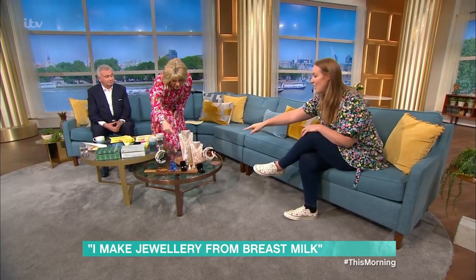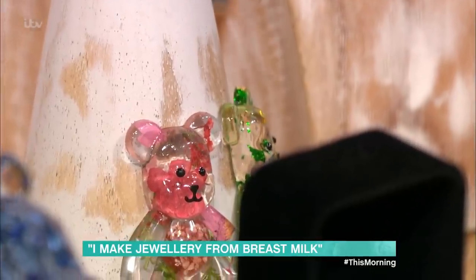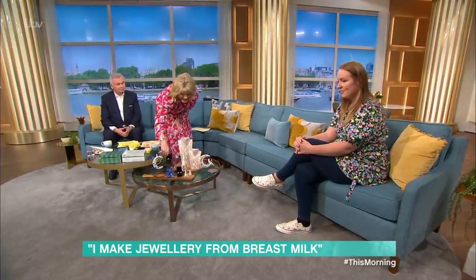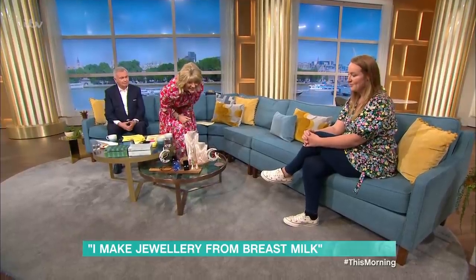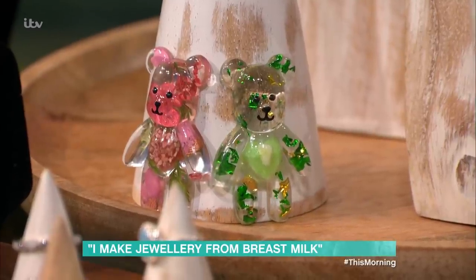What about baby teeth? Yes, there is a piece there with a little tooth in it - like a first tooth keepsake. It's in that little green heart there - you can see it in the heart. So many of us keep our babies' teeth, we all have little bags of teeth. Business is doing very well - going a lot better than I expected. I've got a page on Facebook and a little shop on Etsy.